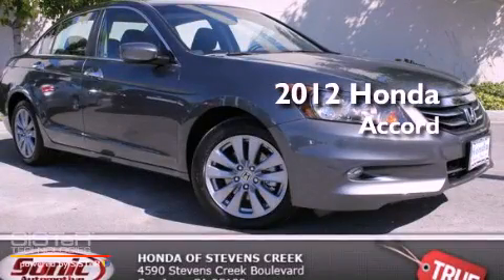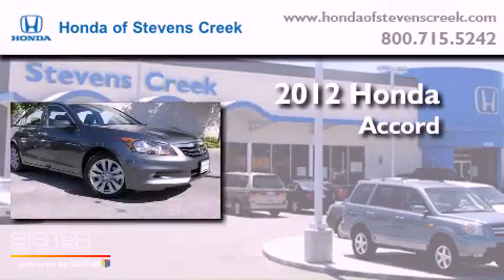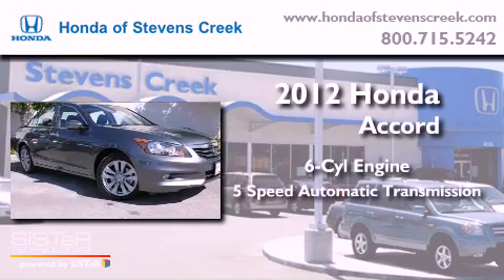This is a brand new 2012 Honda Accord. It has a six-cylinder engine and a five-speed automatic transmission.